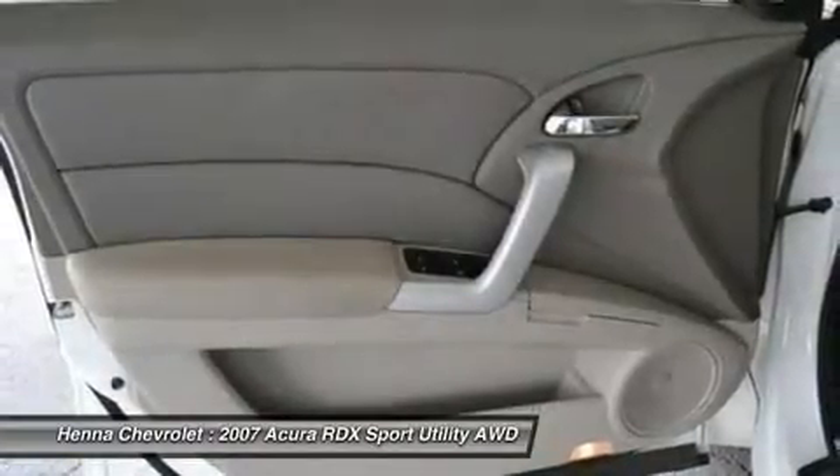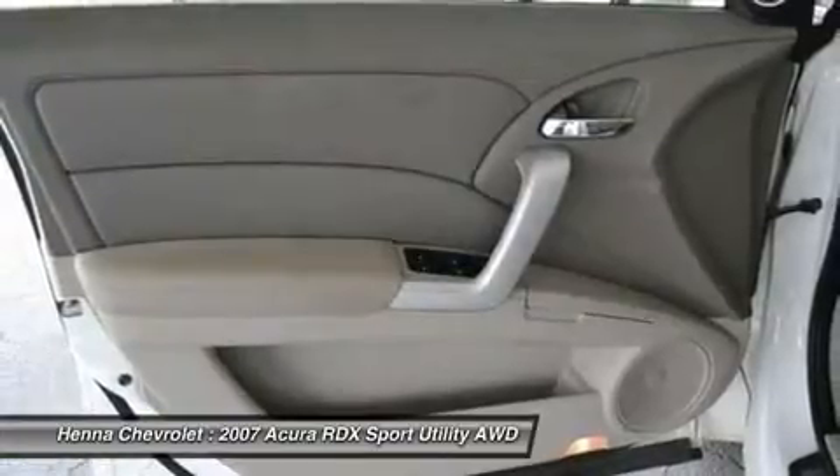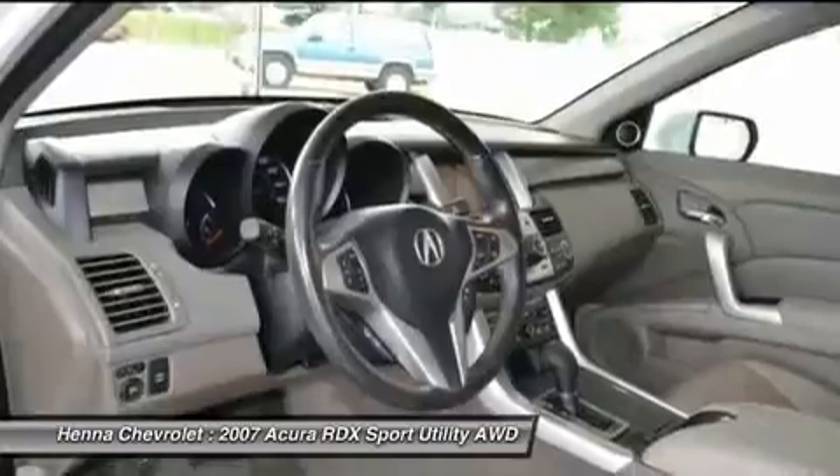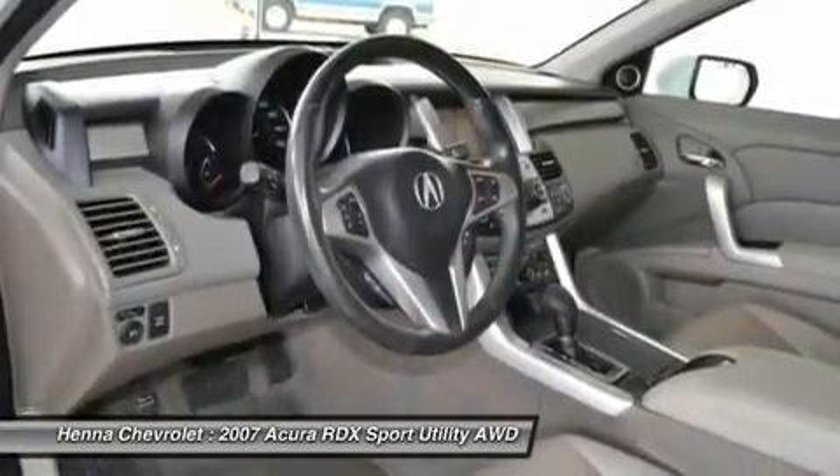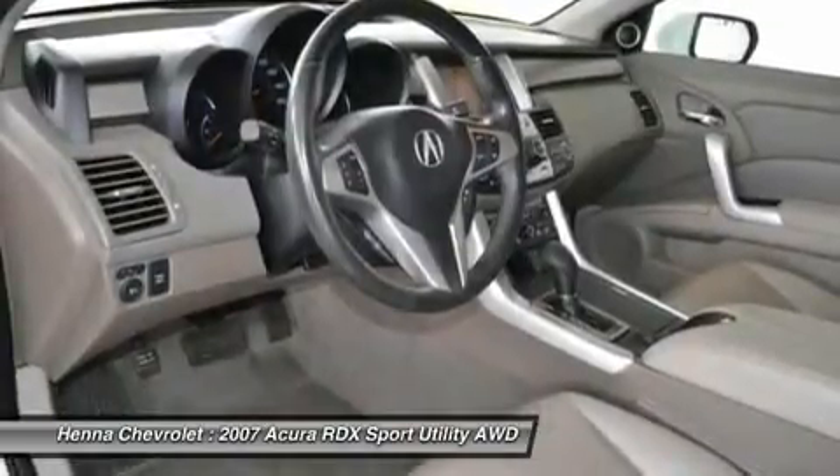Front dual zone AC, front fog lights, front reading lights, garage door transmitter, HomeLink, heated door mirrors, heated front seats, illuminated entry, low tire pressure warning.